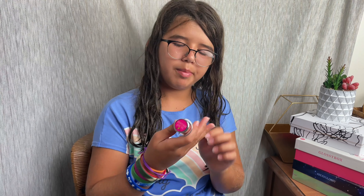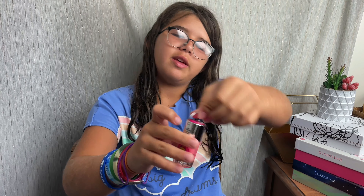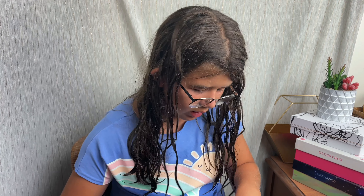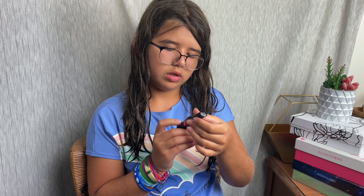Next up is this hot pink nail polish. It's the work in progress. Beautiful. It looks like a bucket. And then last is a nail pen. What color is it? I think it's just black.